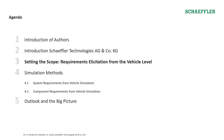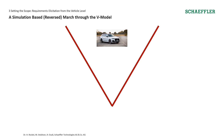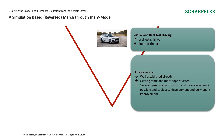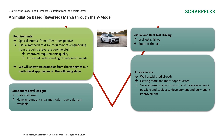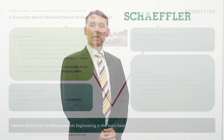Let me now lead you to today's focus topic. Let us march through the V-model of mechatronic development in a reverse direction. Virtual and real test driving is well established, as are the numerous X-in-the-loop scenarios combining virtual and real testing capabilities. A large number of virtual methods is also available for component level design. For the following minutes, however, we will focus on requirements definition. Understanding requirements coming from the vehicle level is crucial for any system supplier, so virtual methods for requirements engineering are the topic here.